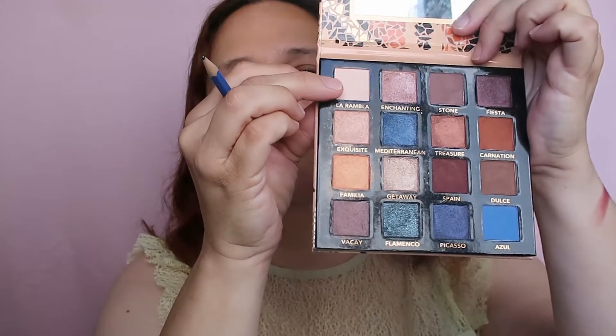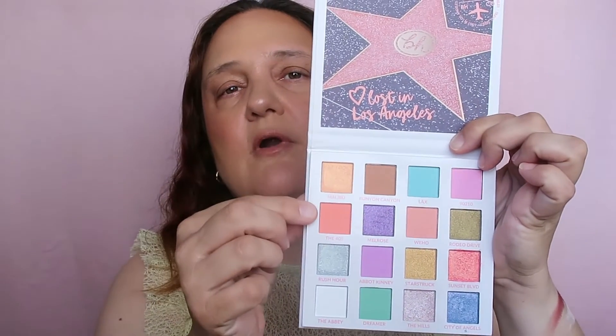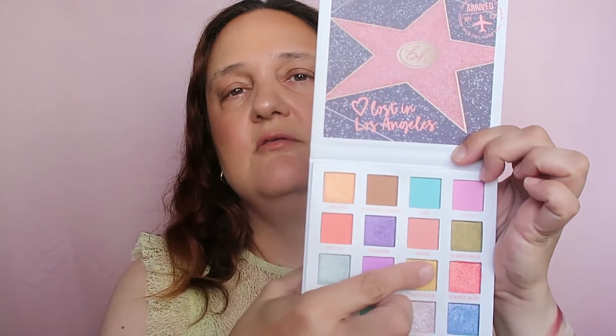Next up is Barcelona and I have number 1, which is the easiest — it's the first shade, called La Rambla. Let's swatch La Rambla, which is a very light shade. Next up is LA and we have number 11, counting to 11... ooh, mustard gold!